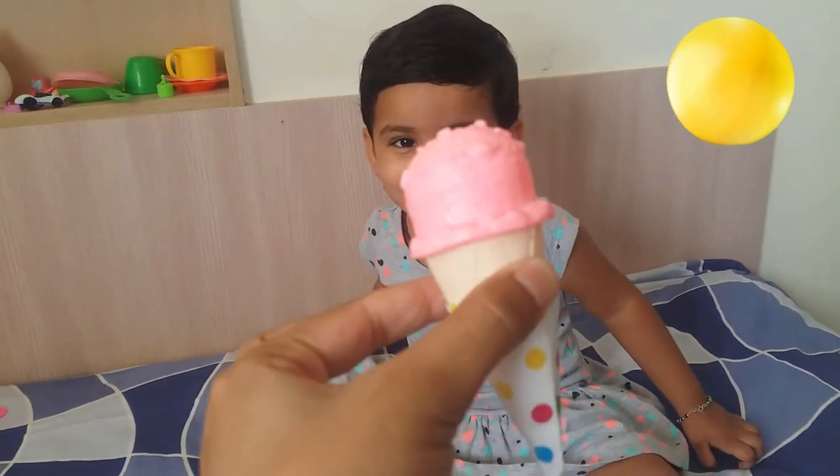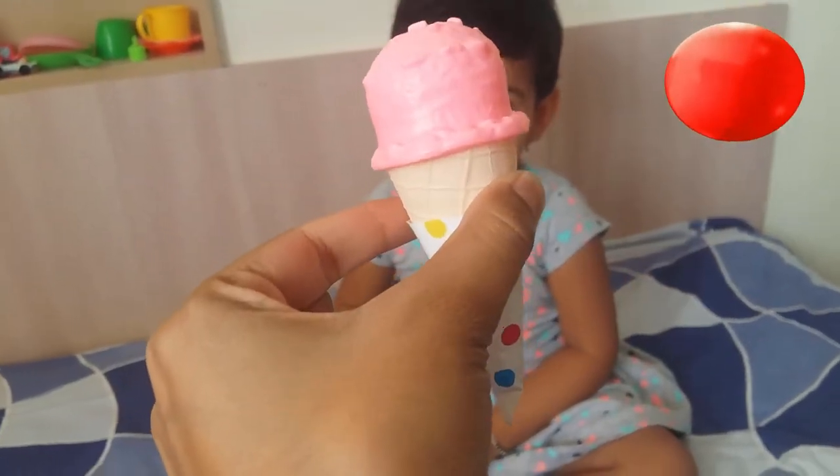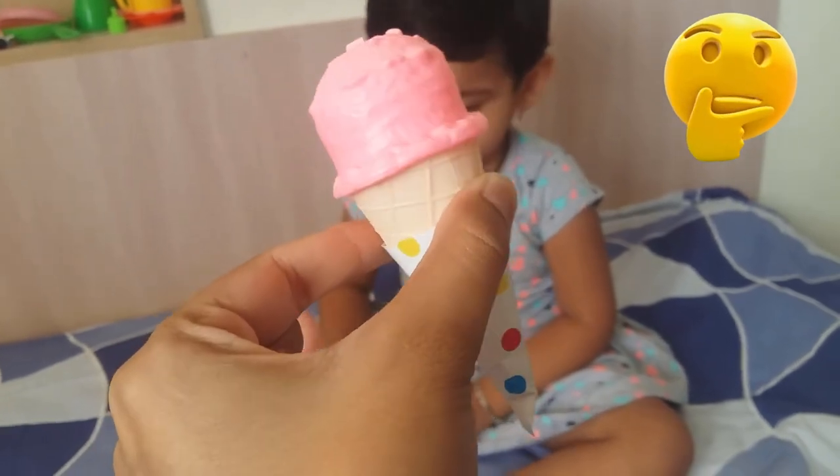Which color ice cream is this? Pink! Pink color. Wow, yummy!